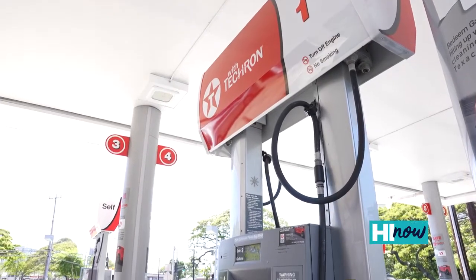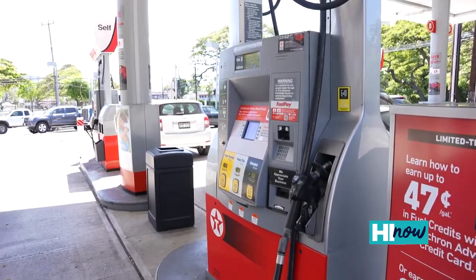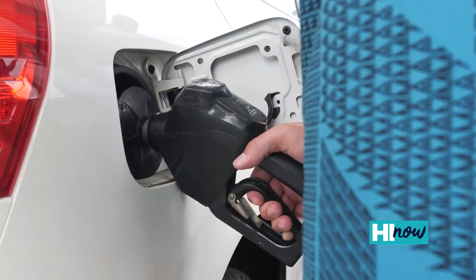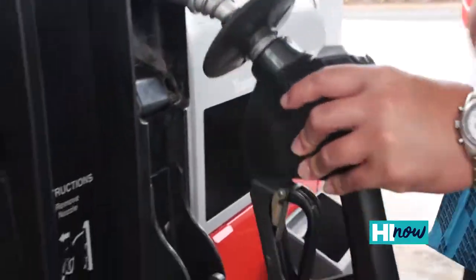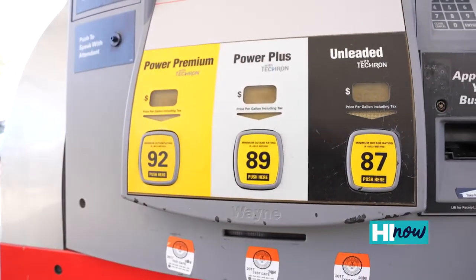Just as all liquid beverages are not the same quality, neither is all gasoline. Texaco with Techron is to your engine what a wire brush is to a barbecue grill. Techron cleans the internal working parts of your fuel system while providing unbeatable mileage, optimum performance and power, and lower emissions. Texaco is the only brand in Hawaii that includes Techron in every gallon sold.